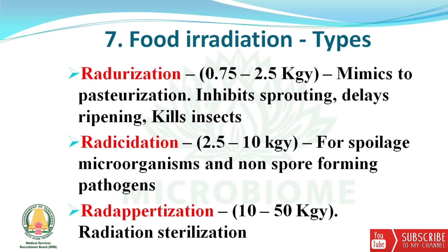Next, about food irradiation types: Radicalization (0.75–2.5 kGy) mimics pasteurization, inhibits sprouting, delays ripening, and kills insects. Radicidation (2.5–10 kGy) targets spoilage microorganisms and non-spore-forming pathogens. Radappertization (10–50 kGy) is used for sterilization.